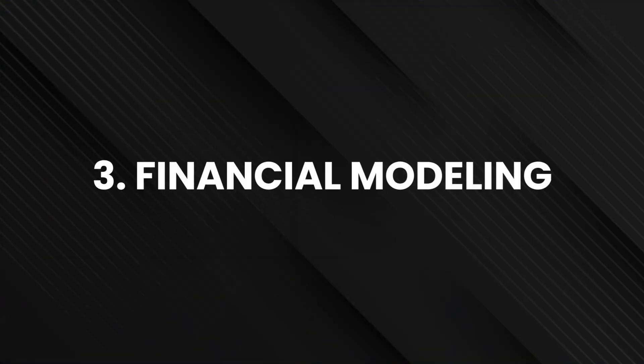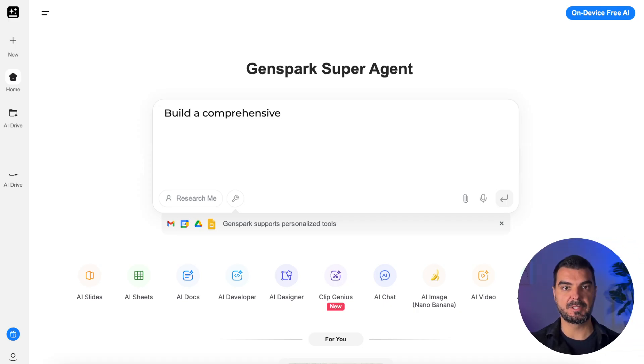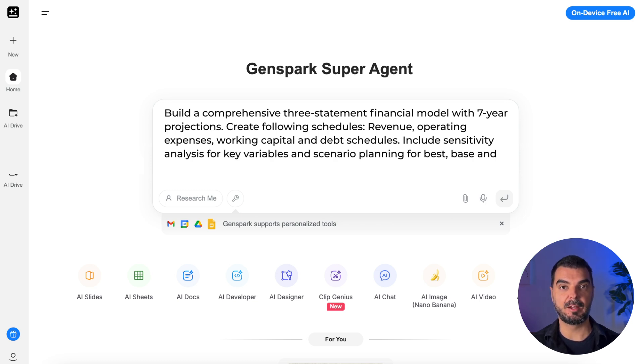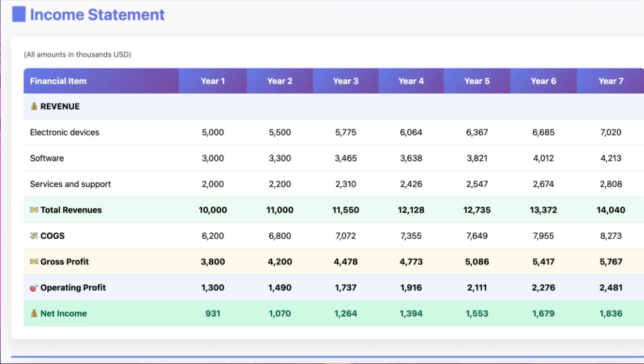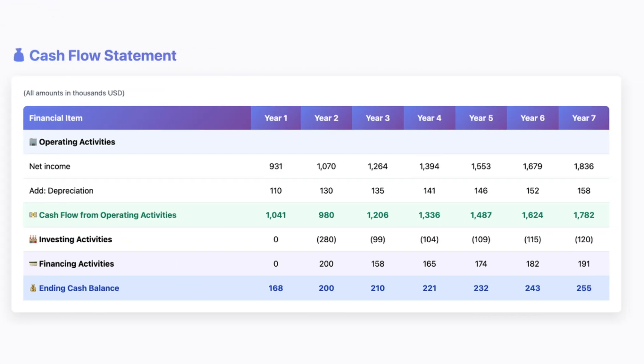The third example is about financial modeling, like three-statement models. As input, you need to upload historical financial statements — for example, the last two or three months — plus assumptions for projections. Prompt example: 'Build a comprehensive three-statement financial model with seven-year projections. Create the following schedules: revenue, operating expenses, working capital, and debt schedules. Include sensitivity analysis for key variables and scenario planning for best, base and worst cases.' Professional models that normally require days of work are ready in minutes, complete with linking formulas and scenario analysis. I tested it and it works — all accounting equations are matched. I got an income statement, balance sheet, cash flow statement, and a full presentation of the key outcomes with an executive summary.